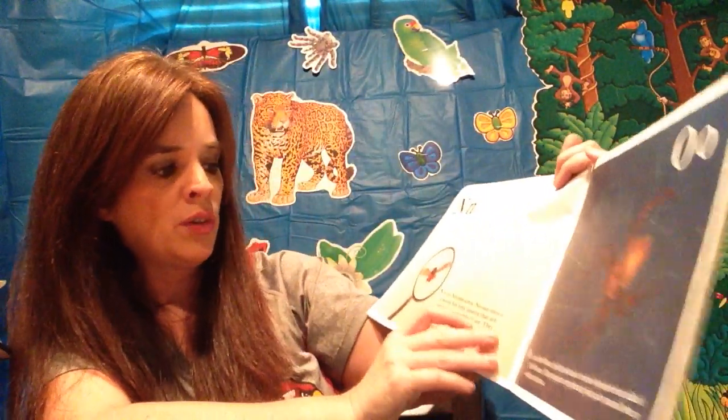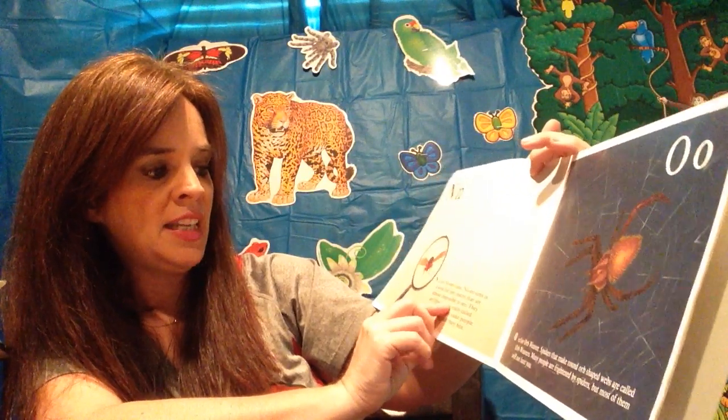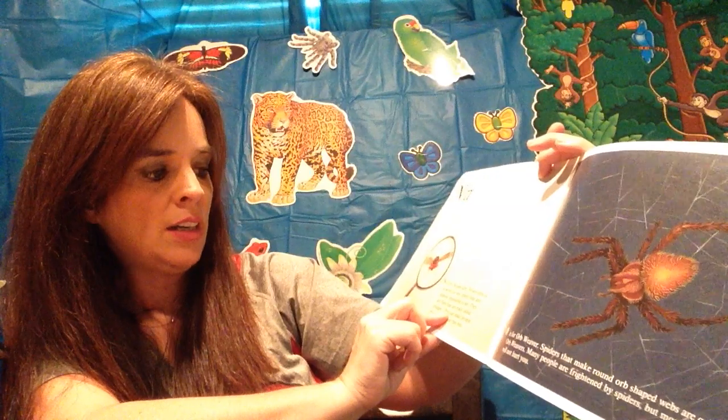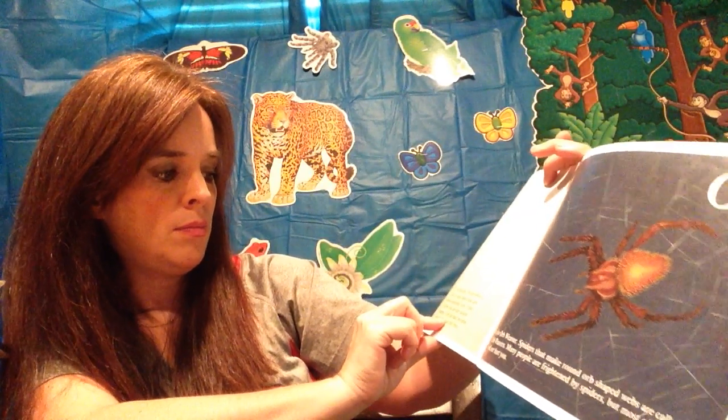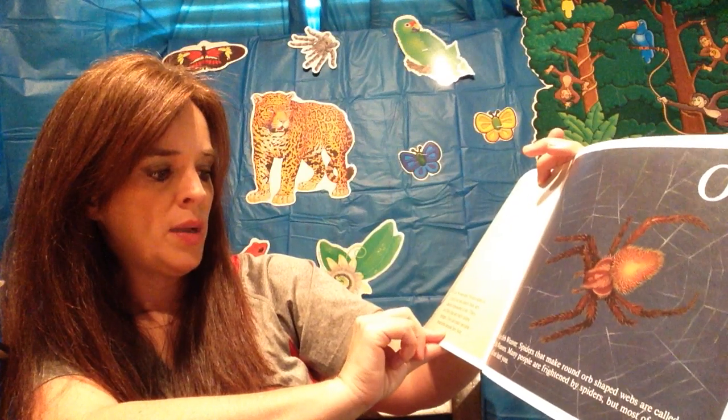N is for no-see-ums. No-see-ums is a word for tiny insects that are almost impossible to see. They are flies that are really called midges. They can make people miserable because they bite.